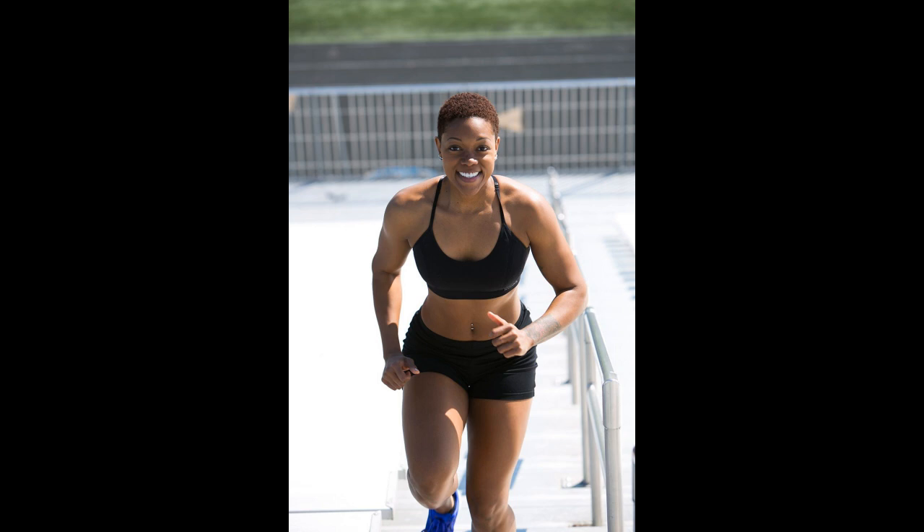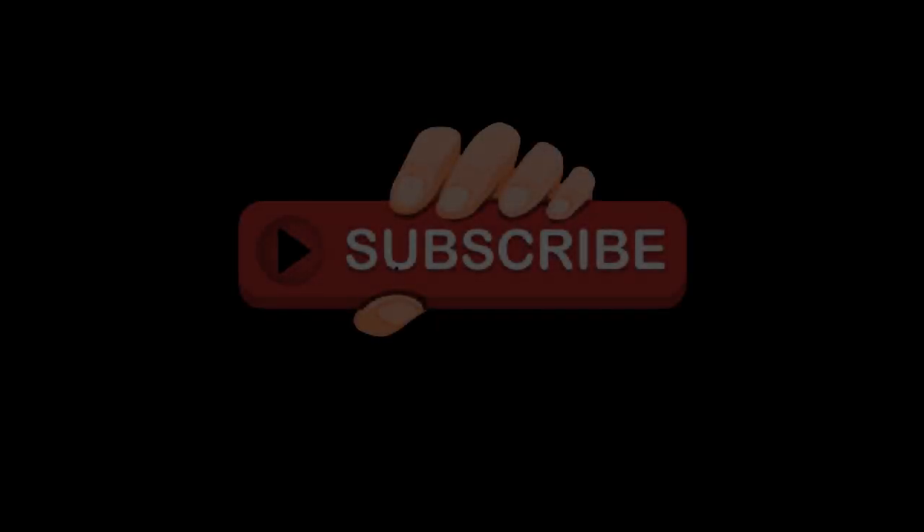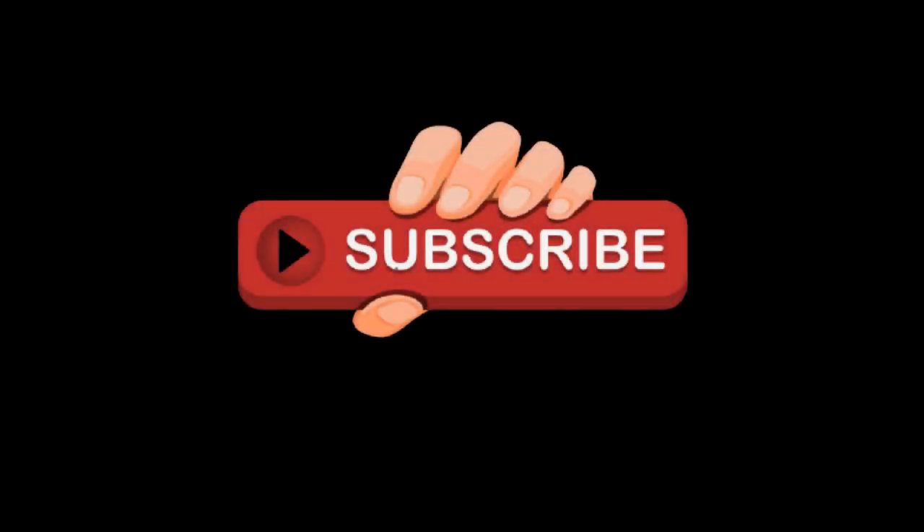Hope you learned something new from this video. Drop a comment to let us know which of the tips you want to start with. Check the link below this video and subscribe to the channel. Thanks and remain blessed.